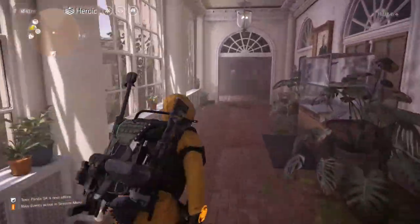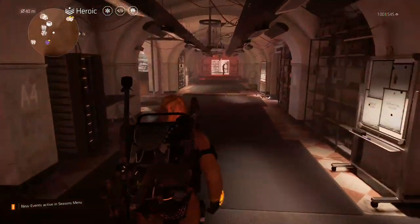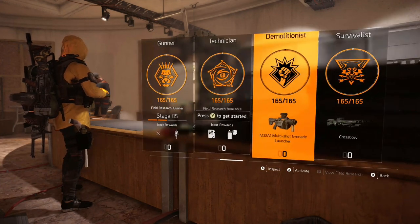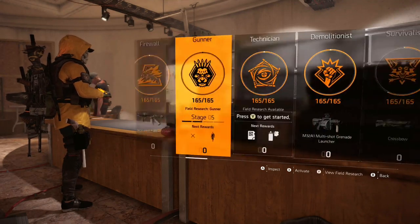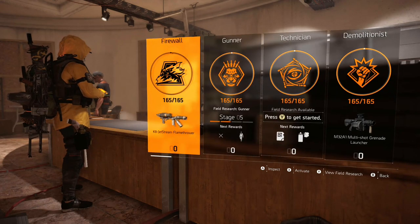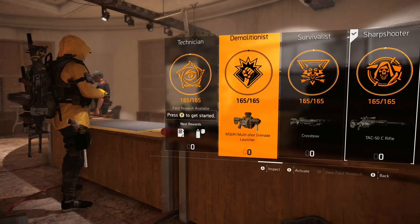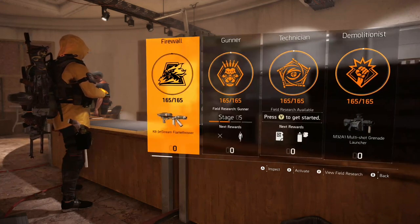To get this, you actually have to have started the research for the gunner specialization. Those of you that are newer to the game might not have done this yet. The original three specializations were the sharpshooter, survivalist, and demolitionist. Later on, we got the gunner specialization, technician, and then the last one was the firewall. For the original three, they do not have an option for view field research. However, the other three do.